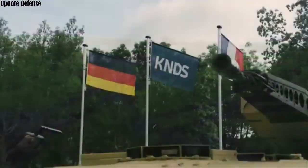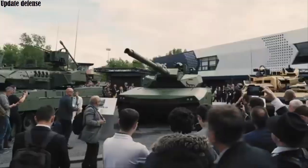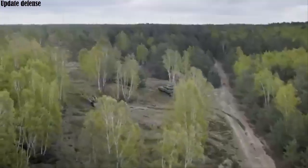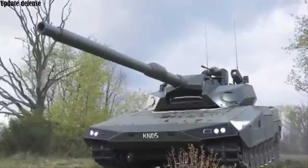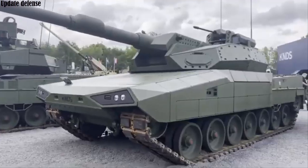In 2024, the French-German defense company KNDS introduced the Leopard 2 ARC 30 main battle tank, based on the Leopard 2 tank. Designed for a three-person crew consisting of a commander, gunner, and driver, the tank features an unmanned turret that does not require the crew to enter the turret.